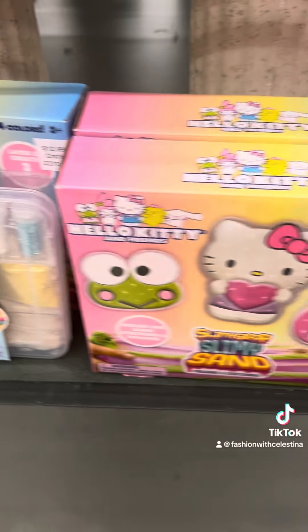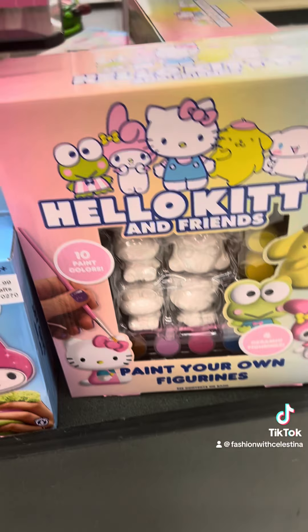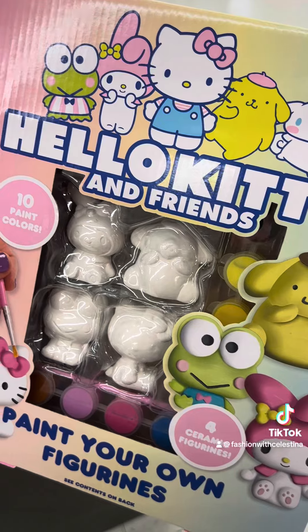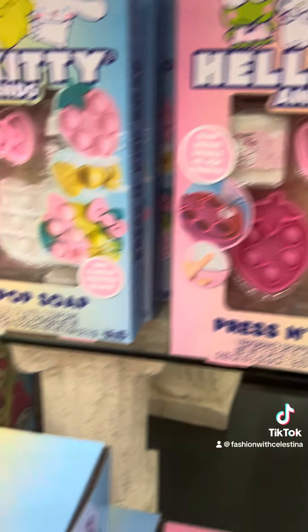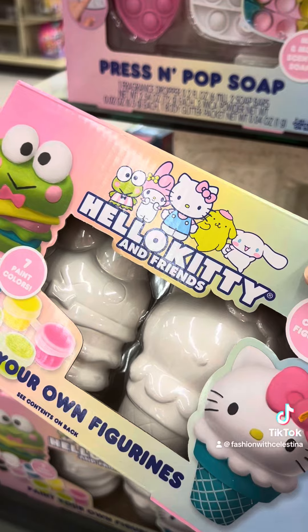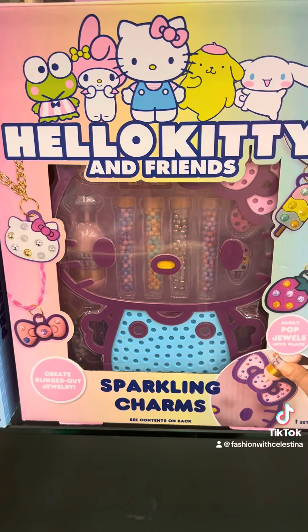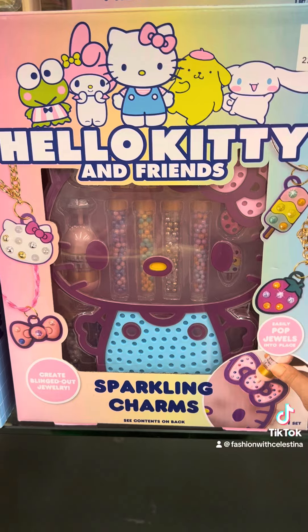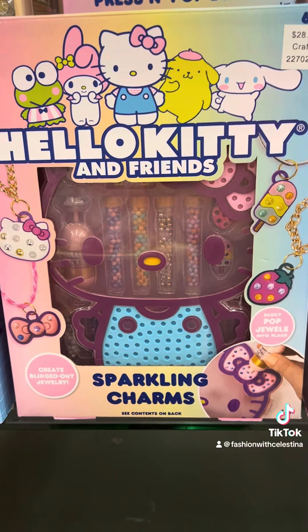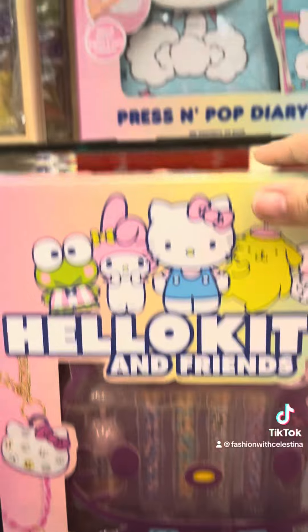I'm not seeing the plushie in this section, but they have a lot of Hello Kitty-like sets — arts and crafts sets. This one you can make your own figurines. They have some press and pop sets. Look how cute this is — the Hello Kitty ice cream cone that you can paint, and the Kuromi cheeseburger. They have this cute little beading set. All of these are so adorable, but they're kind of expensive — like $30.